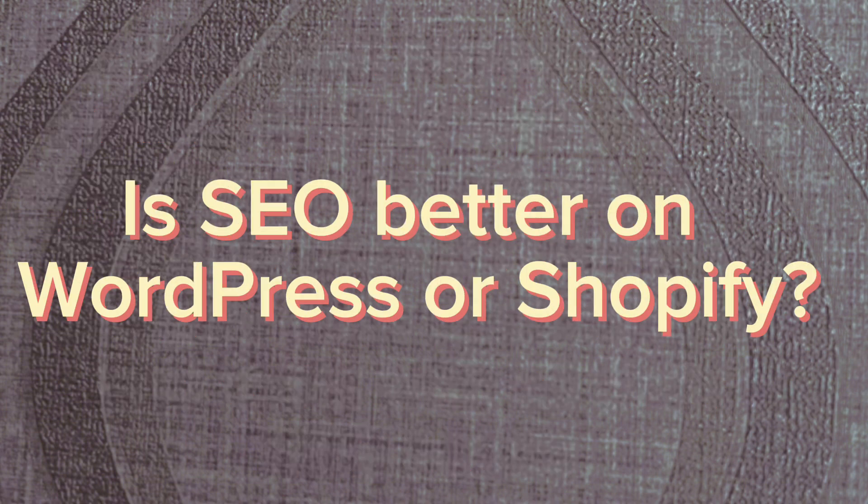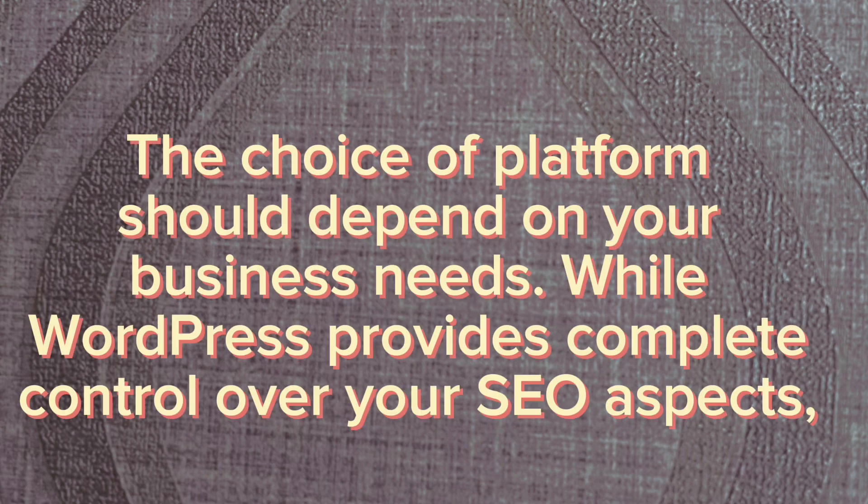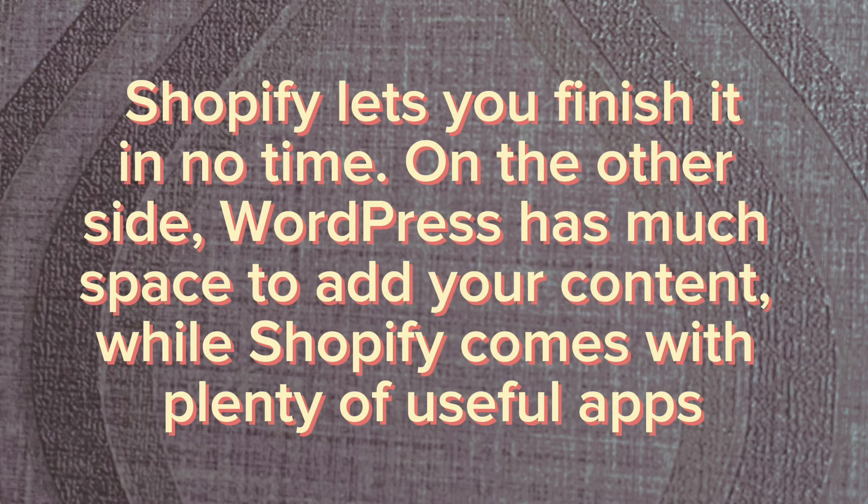Is SEO better on WordPress or Shopify? The choice of platform should depend on your business needs. While WordPress provides complete control over your SEO aspects, Shopify lets you finish it in no time. On the other hand, WordPress has much more space to add your content, while Shopify comes with plenty of useful apps.